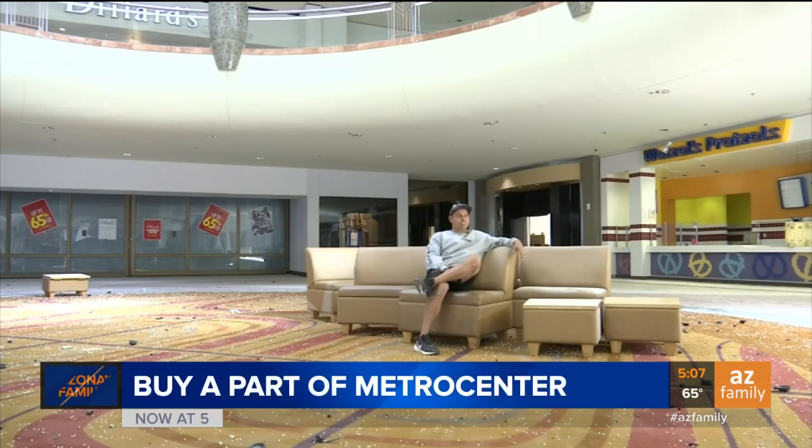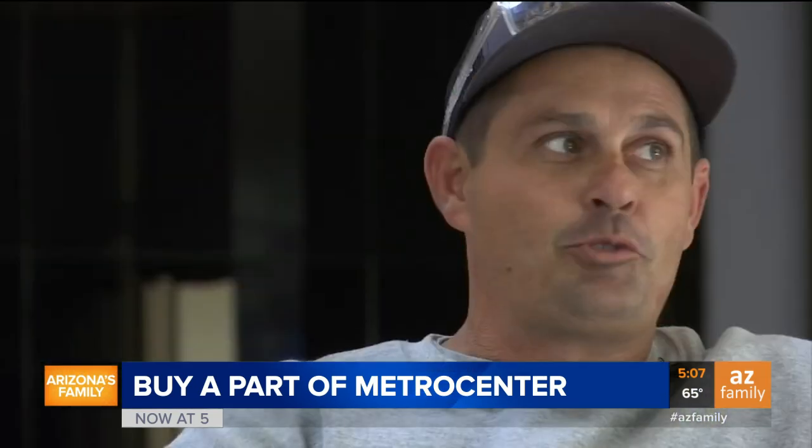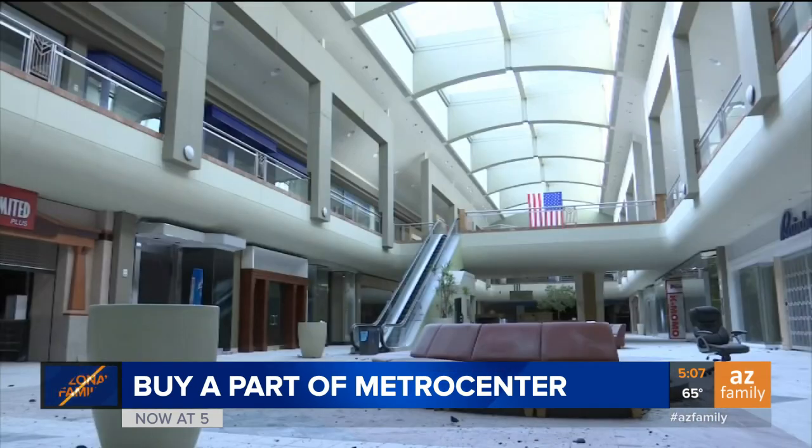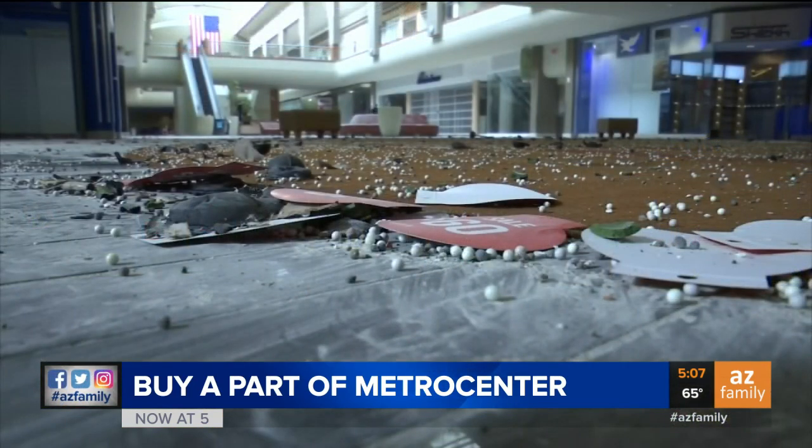Everything's got a little more digital. I think things like this are going to be gone. One of the last times to cruise Metro Center Mall — we're trying to grab a little piece of something. As a Phoenix icon holds one final sale. It's sad to see it like this. It really is. Max Gordon, Arizona's Family.